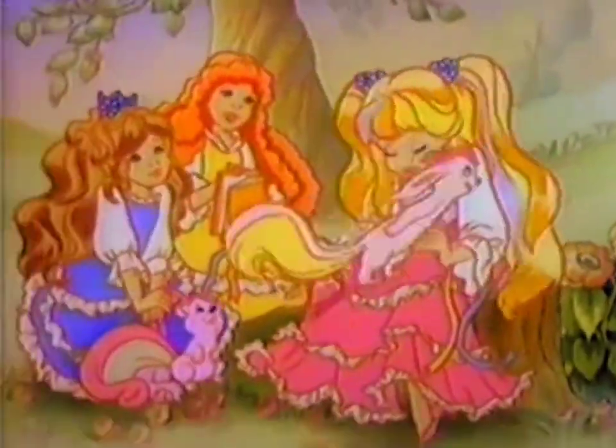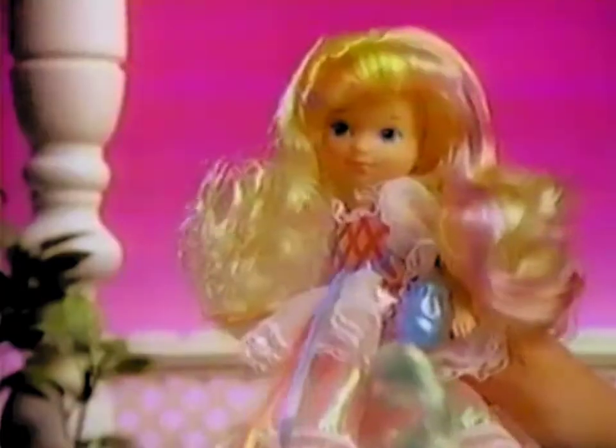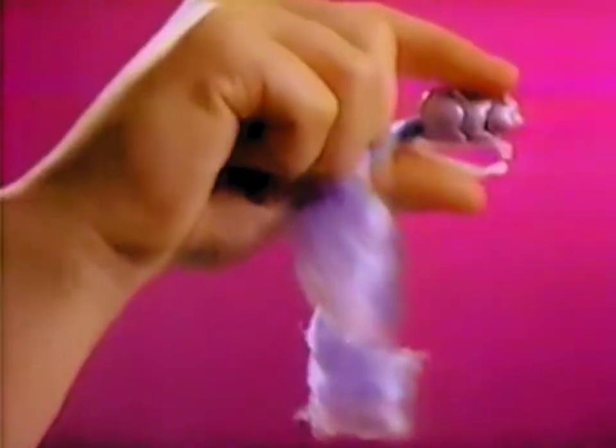Introducing Lady Lovely Locks, her friend, and pixie tail magic. See her hair flowing all around. Now it's up in a pretty crown. Lady Lovely Locks.